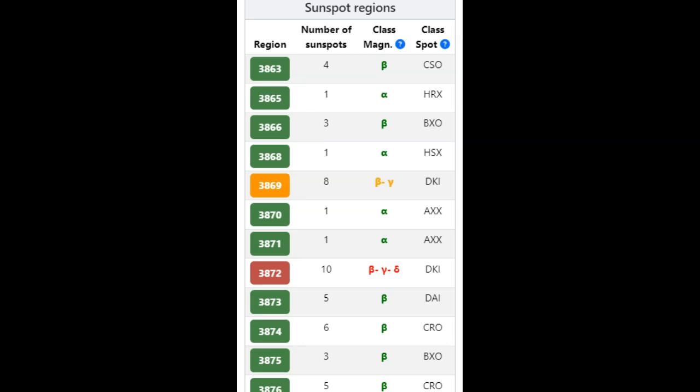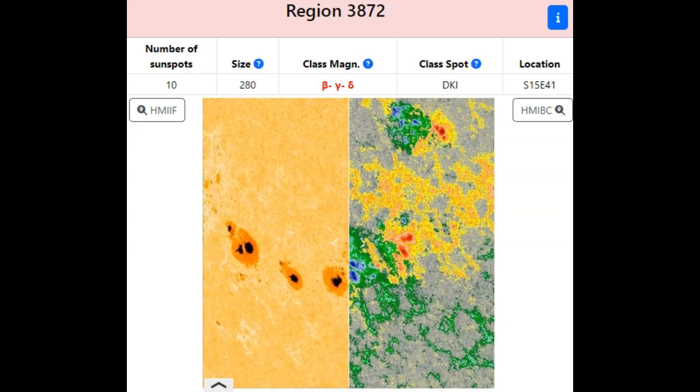AR 3872 is the most complex sunspot group with 10 sunspots total. The day before yesterday we had the X3.33 solar flare out of AR 3869, which is a beta gamma sunspot group — not as complex as delta sunspot AR 3872, which has gotten much more complex over the last few hours. The polarity is very complex; we have a beta-delta-gamma sunspot on our hands.